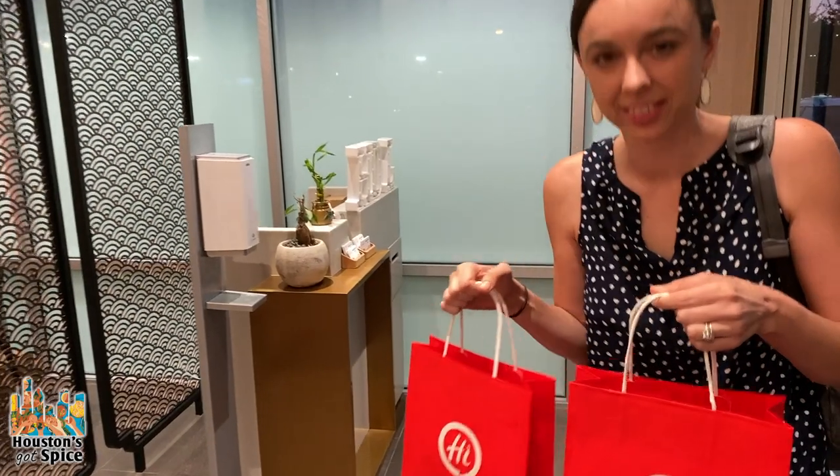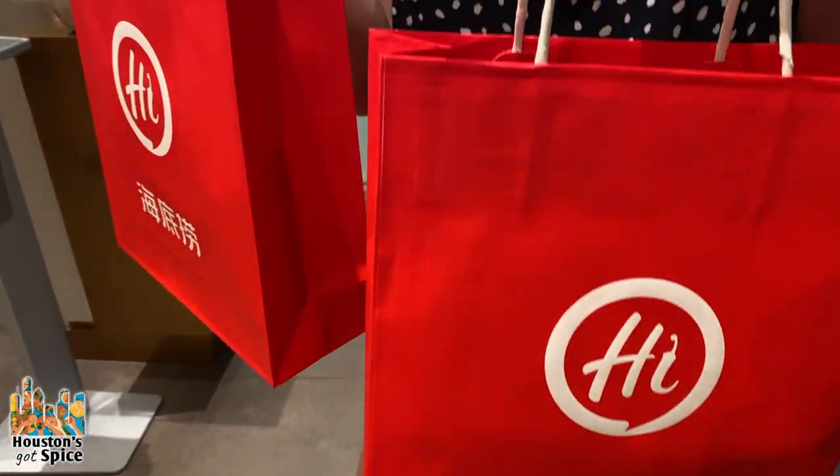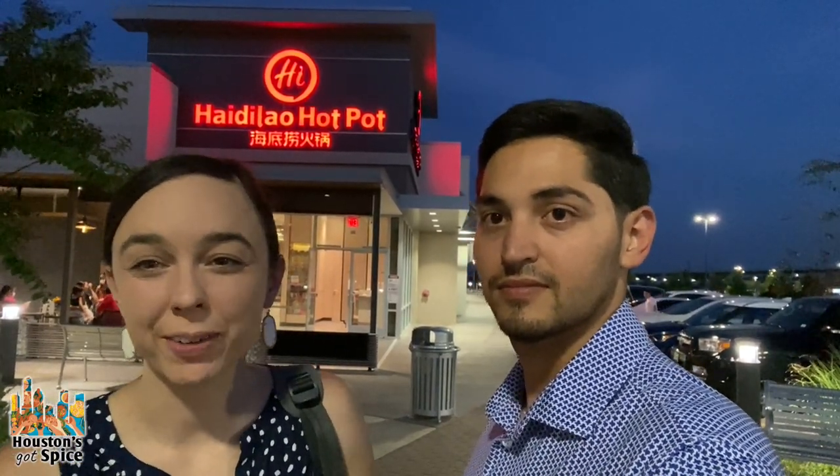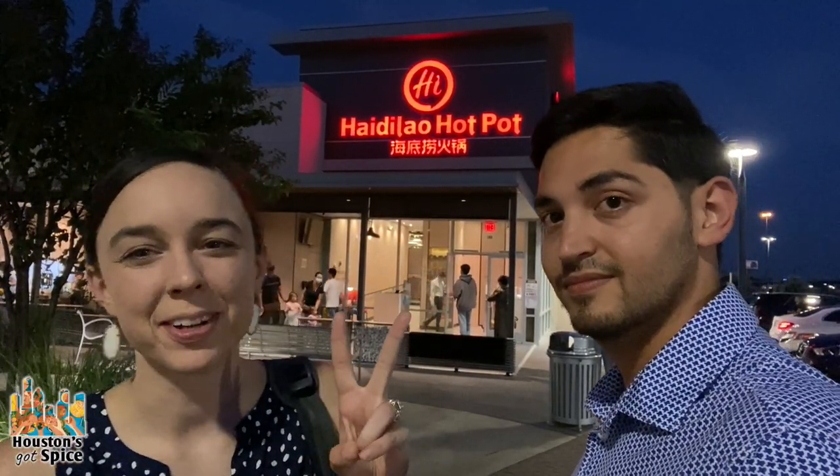We were given goodie bags on the way out — thanks Heidi Lau! We just had such a great experience at Heidi Lau and we totally recommend it. You guys need to come out to Katy Asia Town and give it a shot. We're only sad that we didn't try it out sooner. Now we've got a favorite hot pot place and our favorite spot on the west side, Katy Asia Town. We'll see you all next time in our next food adventure — of which there will be many!